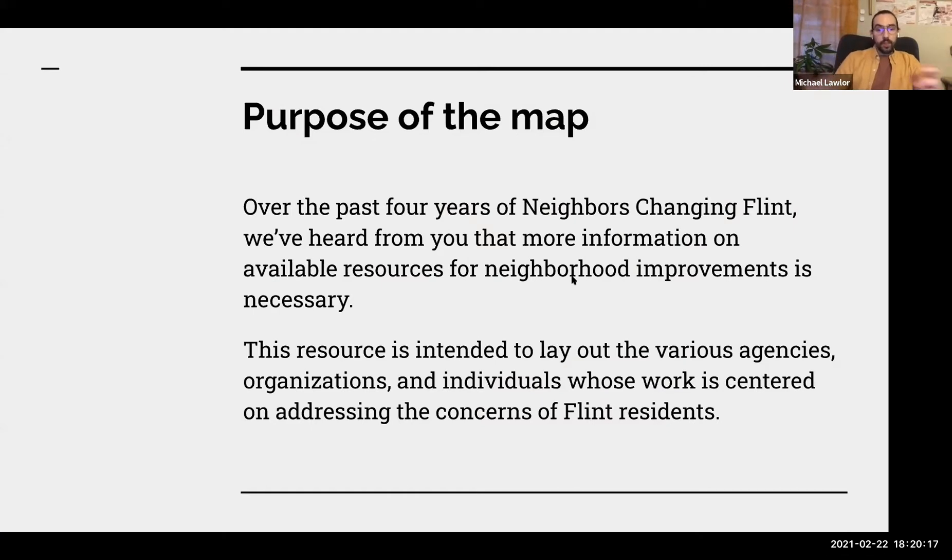The purpose of this map is really to address the concern we've been hearing for the past few years from Neighbors Changing Flint — that residents really want to know more about what resources are available to them. There are a lot of different organizations working in the city, and it's hard to tell what you can get from each one. This resource is intended to clearly show what those different agencies, organizations, and individuals are whose work focuses on addressing the needs of Flint residents.